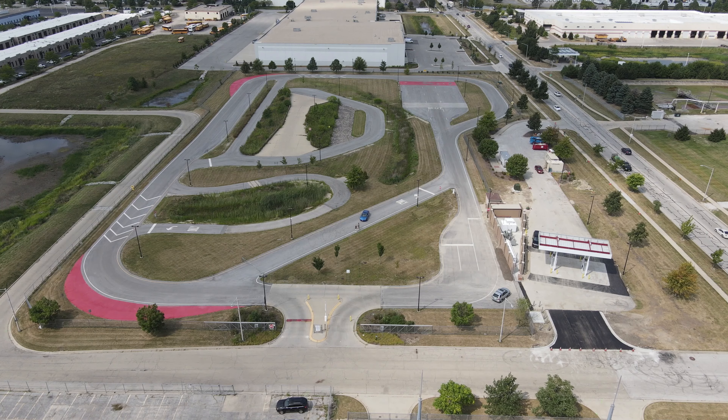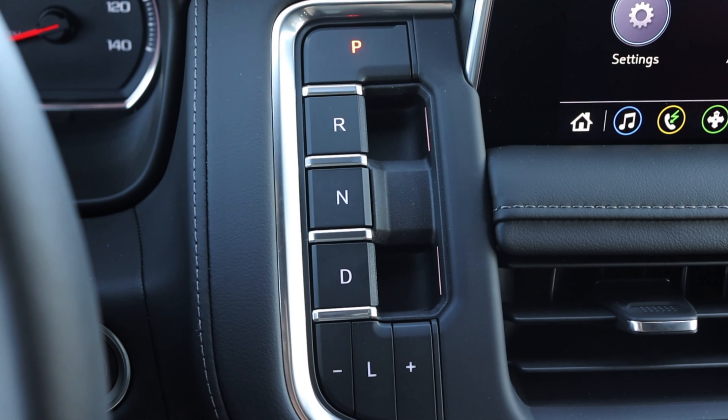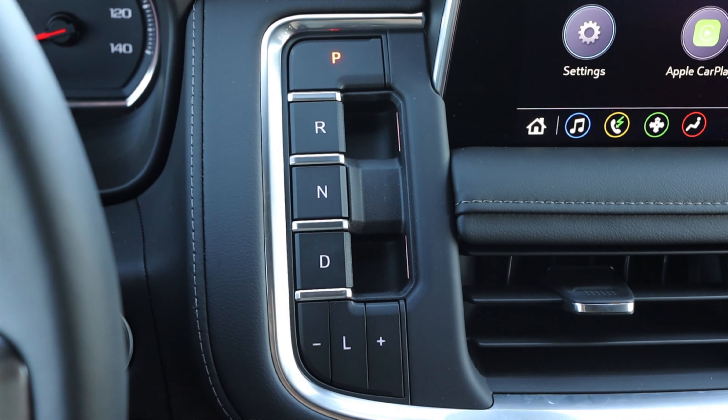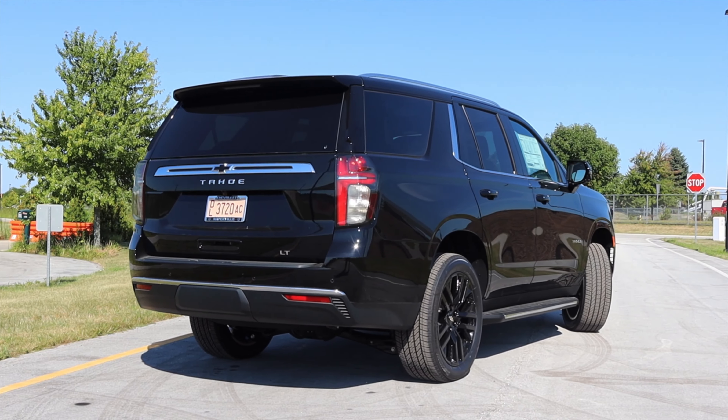We're out here on the test track, fully warmed up. I don't really see any type of sport mode, so we'll just go for it. Not bad — the transmission did sort of hesitate for a split second, but it's a Tahoe, what can you expect? Speaking of that transmission, the 10-speed automatic was previously reserved for higher trim levels. The lower trims got the six-speed, but now even this, the lowest trim of the Tahoe, still gets the 10-speed. I really really like that.